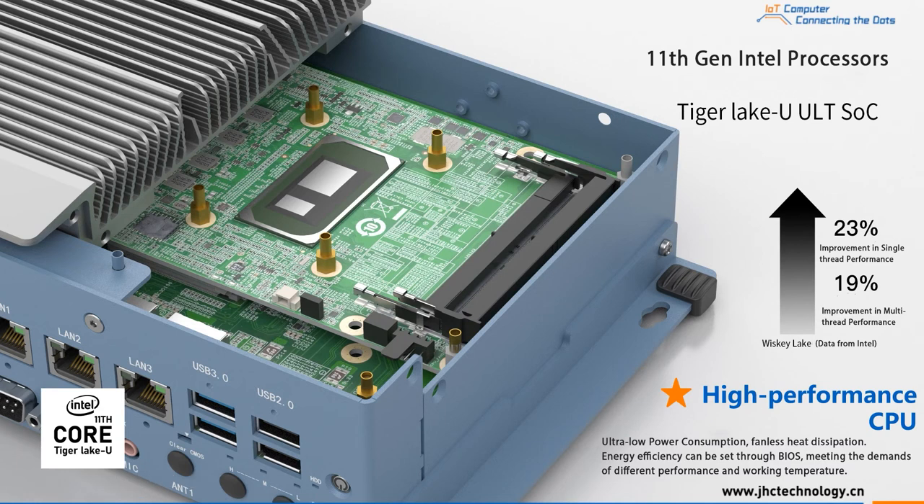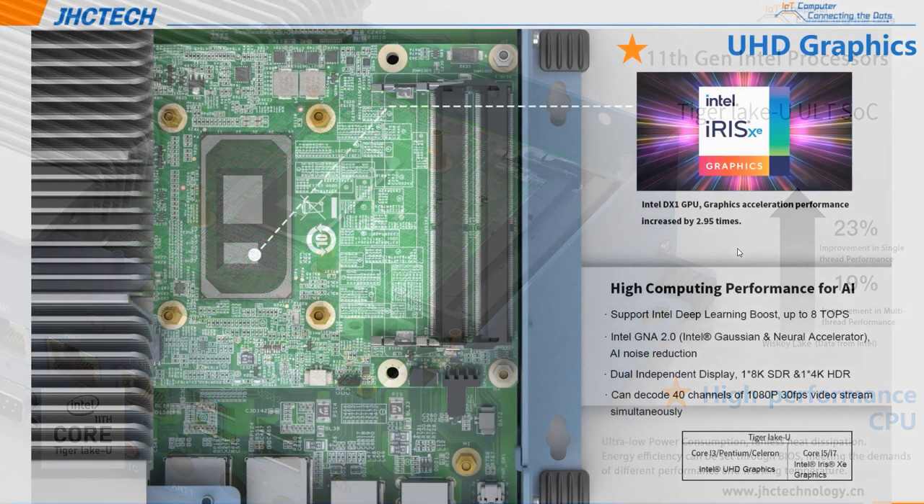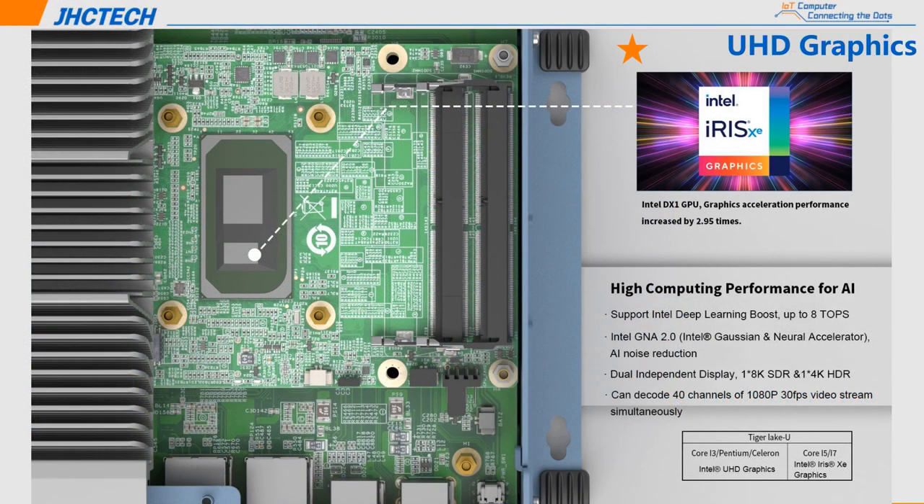Regarding CPU performance, it adopts the Intel Tiger Lake U 11th generation SOC low-power single-chip processor. Core i3, i5, i7 are all 4 cores and 8 threads, which is the platform with the highest UAT processor performance on the market. According to Intel data, the 11th generation Tiger Lake U platform can achieve a 19% improvement in multithreading performance compared to the Whiskey Lake Refresh platform. Tiger Lake U Core i3 and Pentium come with Intel UHD graphics; Core i5 and i7 come with Intel Iris Xe graphics supporting Intel DL Boost.